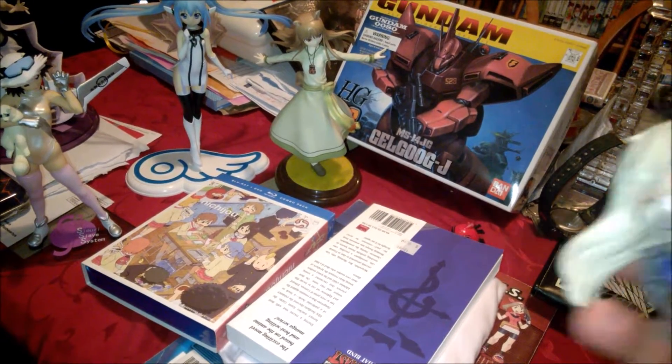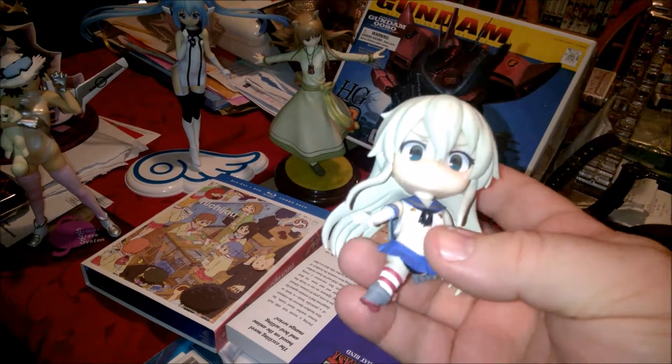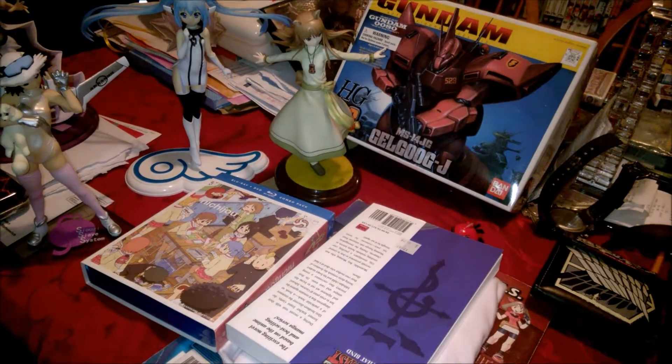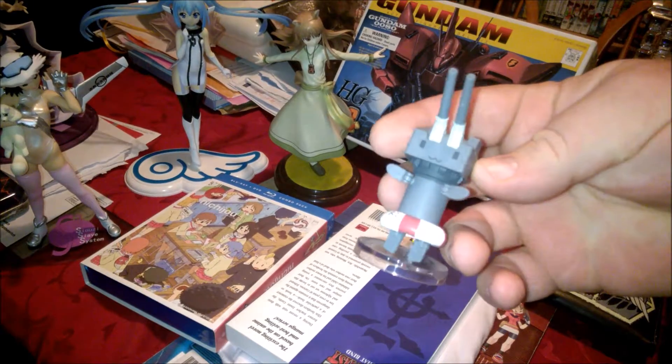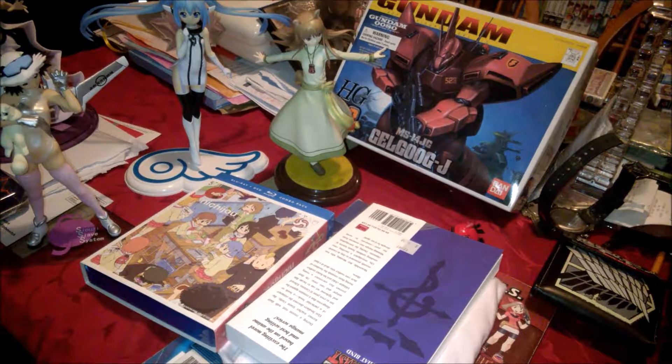I also got a little figma — I think it's Kannagi. Her leg fell off somewhere and then of course her little happy cannon. I think her leg just fell on the floor.